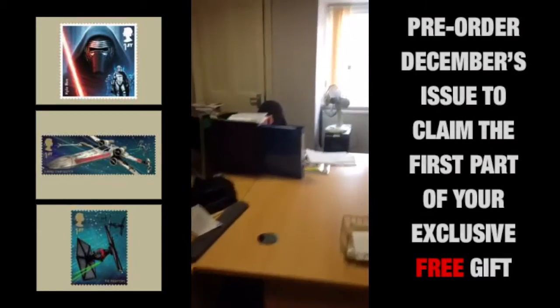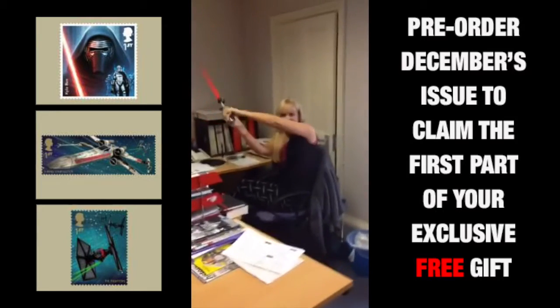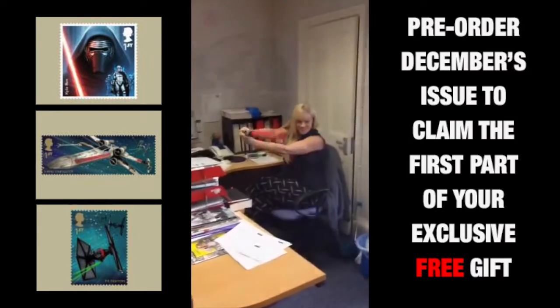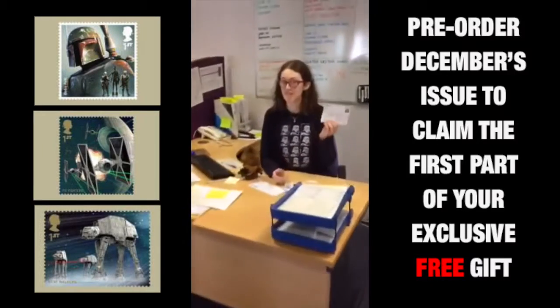And here is another team member of our advertising team — very glamorous, getting her lipstick out. And here's Sally. Any competitions? She's your girl.